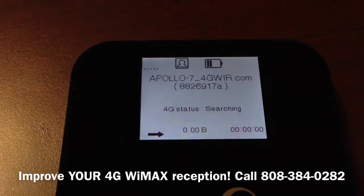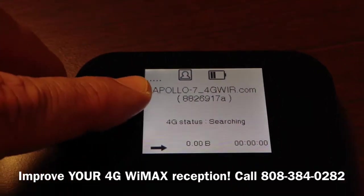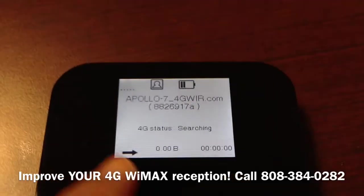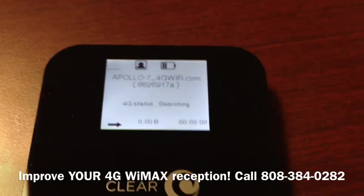You'll notice that there is no signal. The signal would normally be showing right here in the corner. No signal, no connection, and of course the 4G status is just searching. It can't see anything in this room.